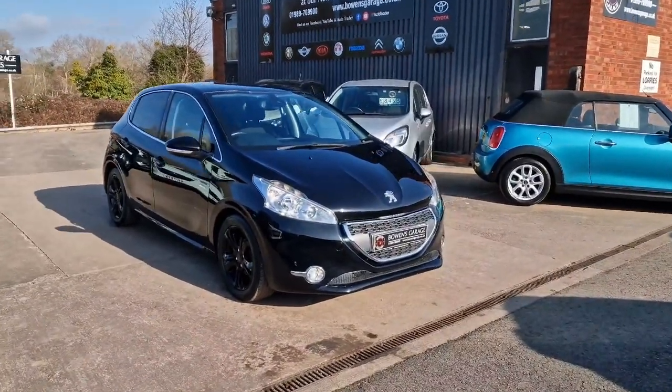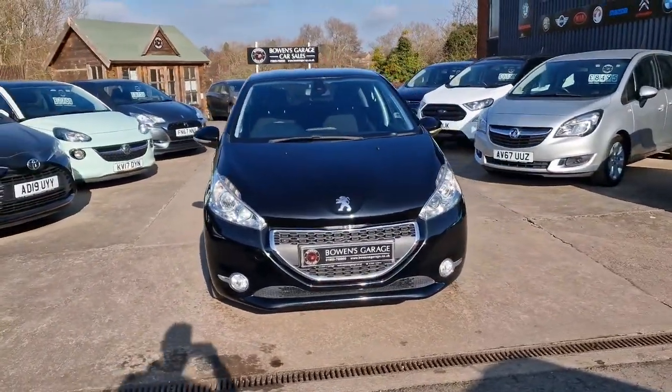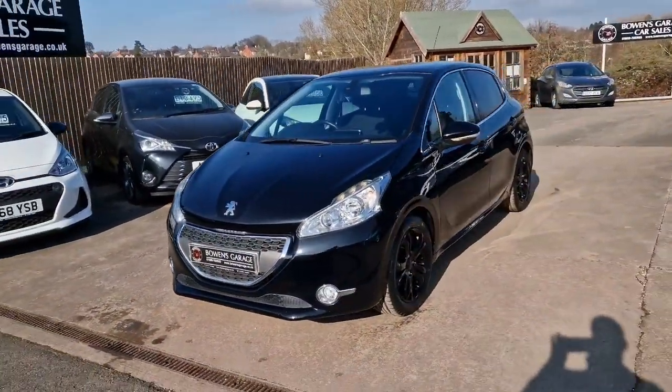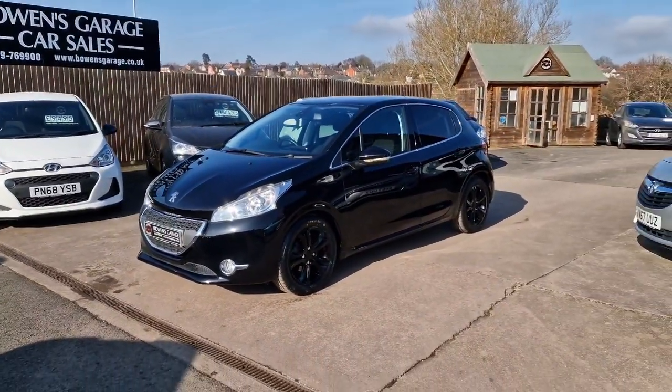Let's have a good walk around with this smart looking 208 Allure. This is the 1.6 120bhp petrol with a manual gearbox.